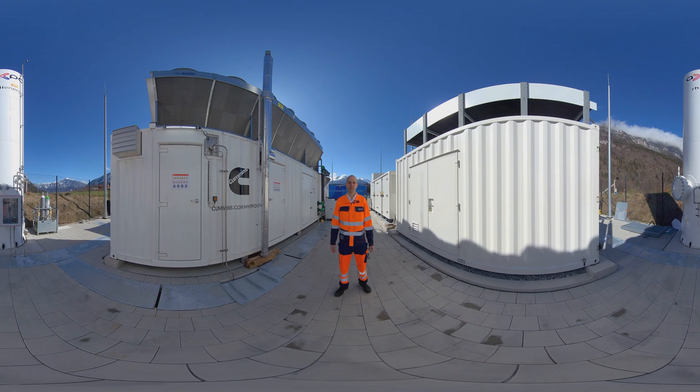Our plant will produce up to 350 tons of green hydrogen a year. The pioneering work here at Graubünden will be followed by other projects. The hydrogen is compressed here and is then ready to be transported. We're setting an important example with this plant, taking another step towards decarbonization by using renewable energy to produce hydrogen.